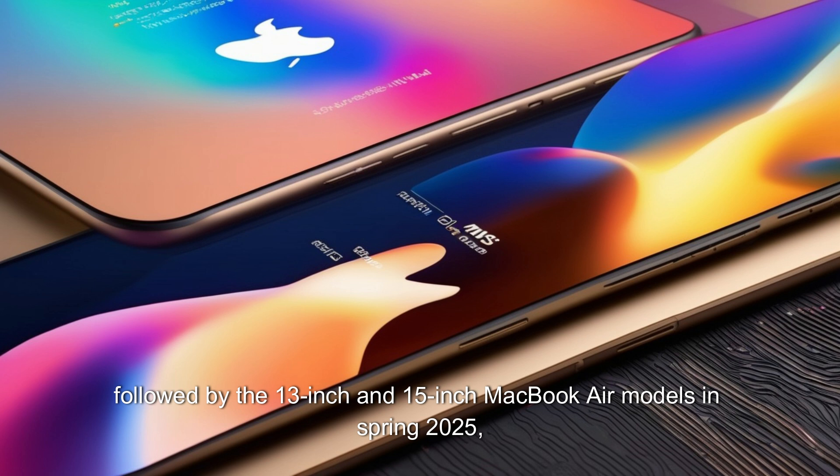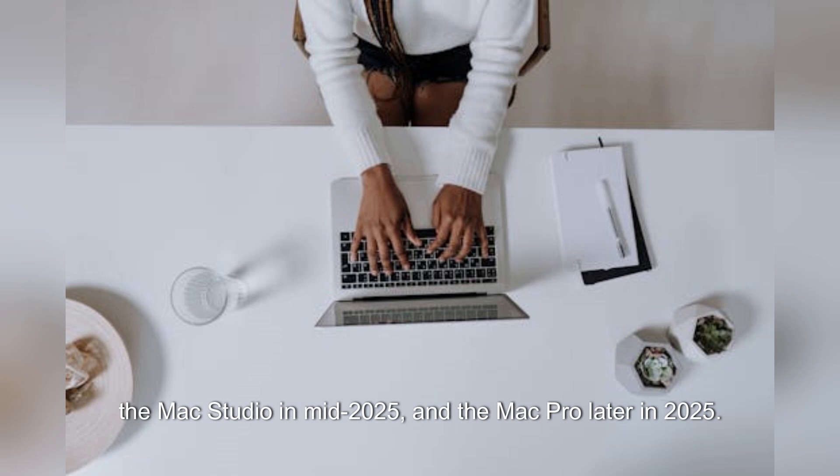Followed by the 13-inch and 15-inch MacBook Air models in spring 2025, the Mac Studio in mid-2025, and the Mac Pro later in 2025.